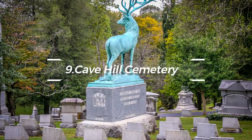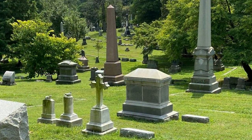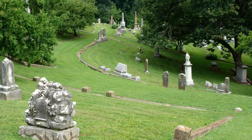At number nine, discover the Cave Hill Cemetery. An Arboretum and a Victorian-era cemetery in one, this is the final resting place of numerous prominent individuals, including Muhammad Ali and Colonel Sanders of KFC fame.